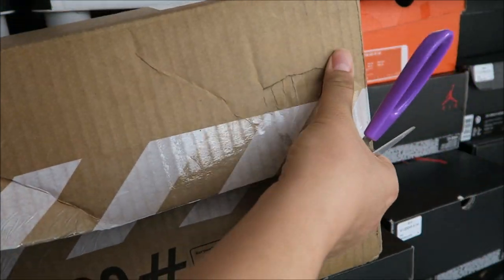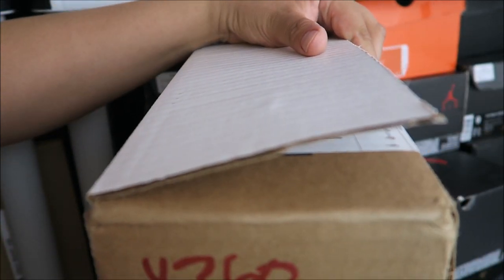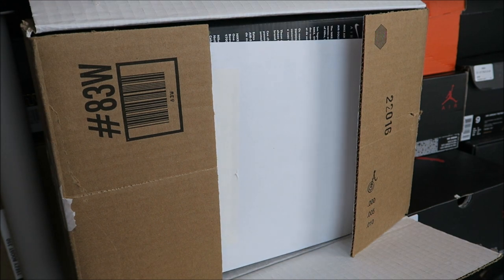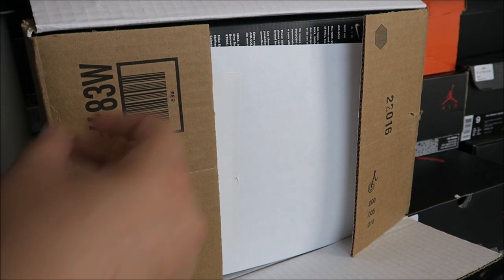So I copped these, and I ended up copping a few more things too, but this came today. This was the first thing I picked up — I literally got it within the first 20 minutes of hearing about the sale because I really wanted these. I reviewed them before, but it wasn't my pair.